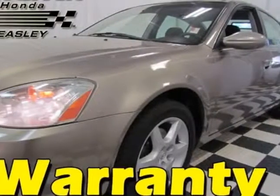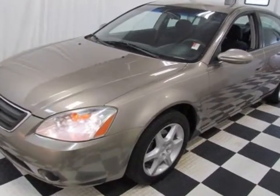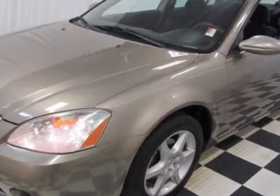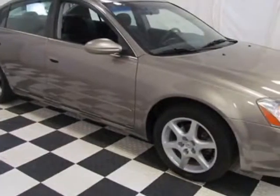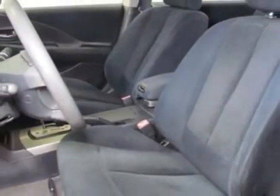Check out this 2003 Nissan Altima. This Altima has just under 132,000 miles. This vehicle has a limited warranty. This vehicle gets an estimated 23 miles per gallon in the city and an estimated 29 on the highway.